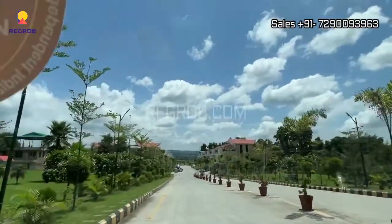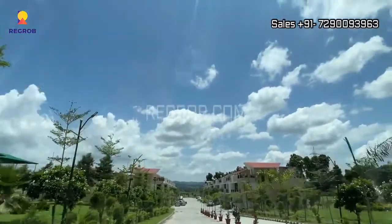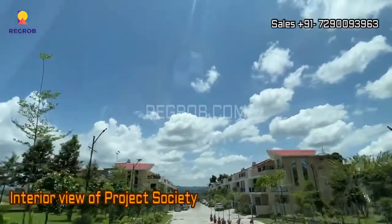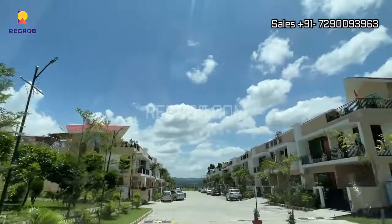Here you can see the grand entrance. It's a gated community project and here you can take the interior view of the project society. This is the internal road.